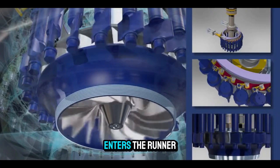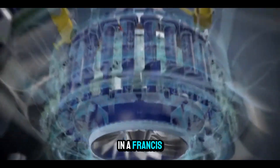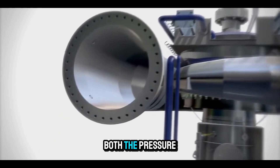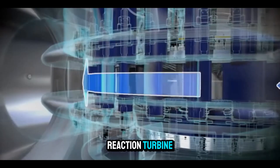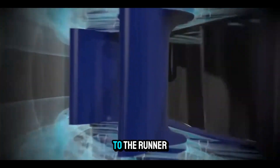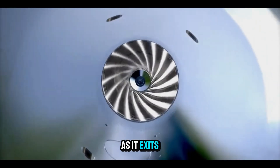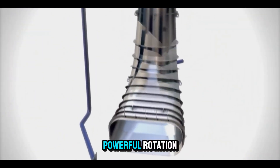Once past the gates, the water enters the runner itself — the heart of the turbine. In a Francis turbine, the runner's blades are curved in a way that captures both the pressure and velocity of the water. This is what makes it a reaction turbine. As the water flows radially inward through the blades, it loses pressure and imparts force to the runner. Then, as it turns downward, it leaves the runner axially, continuing to push as it exits. The combination of these forces produces smooth, powerful rotation.